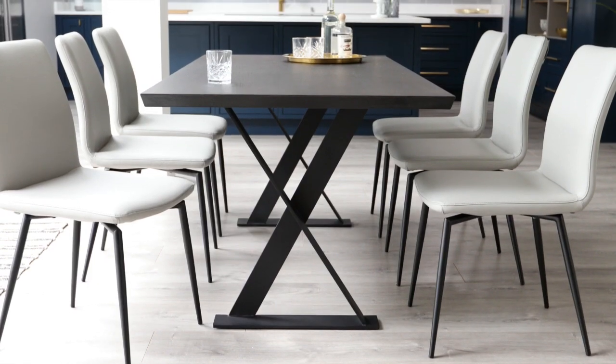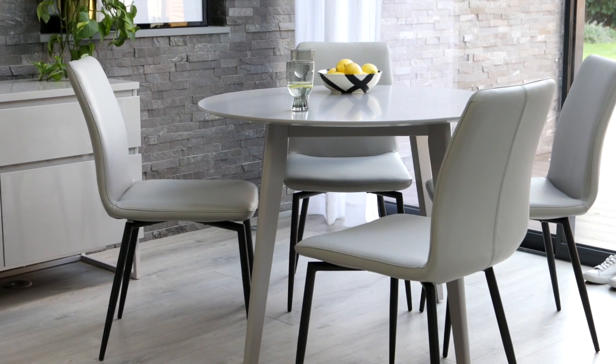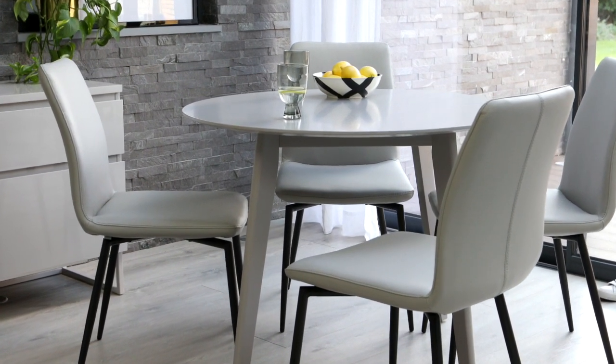This modern dining chair is upholstered in a premium real leather which is both hard wearing and durable. Real leather effortlessly radiates a feeling of luxurious comfort while also being incredibly durable, making it an ideal material choice for something used as often as a dining chair.